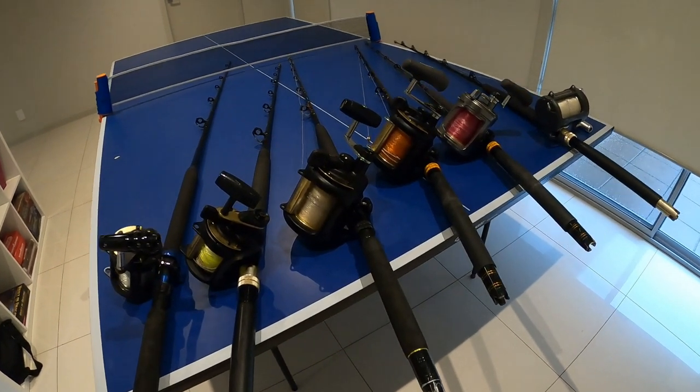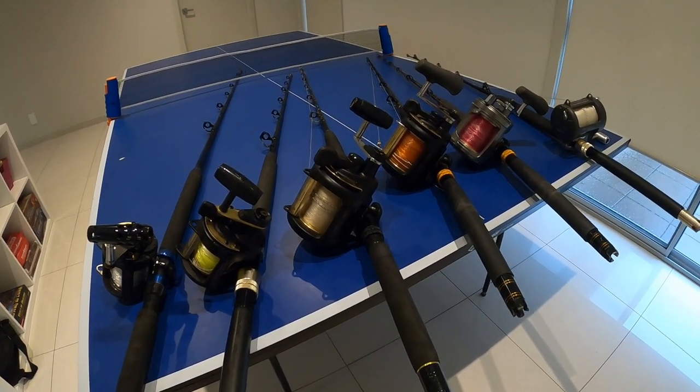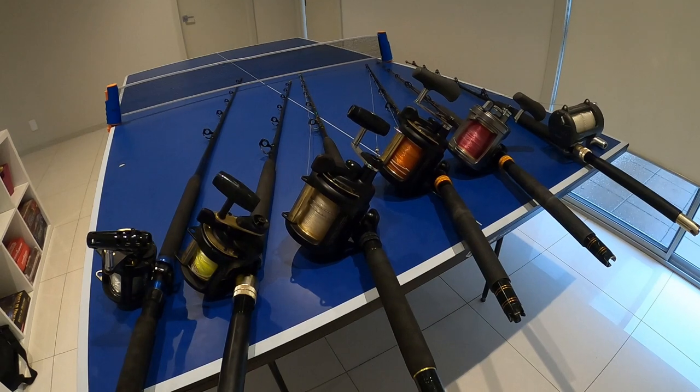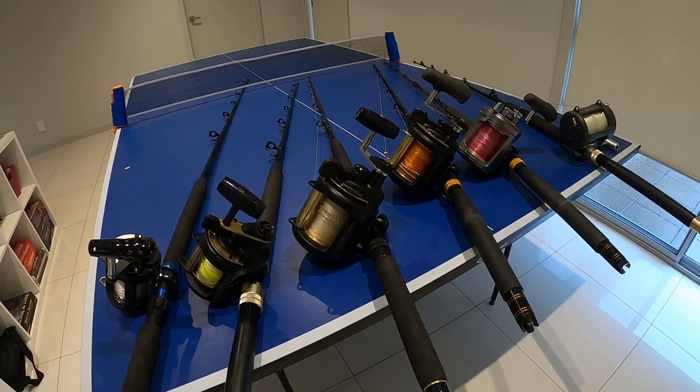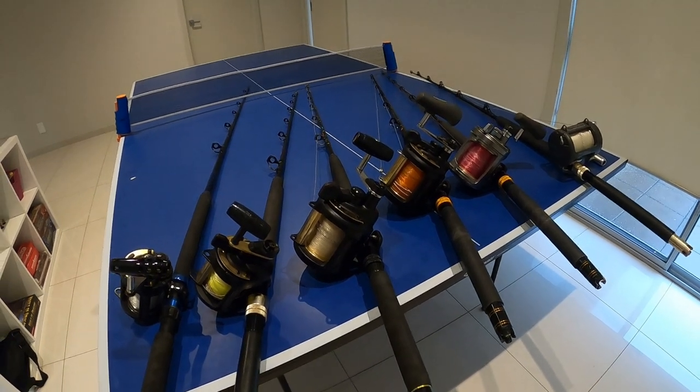Stick with name brand gear and I don't think you can go wrong. While we wait for this global situation to blow over, it's a good time to get your tackle in order and get everything set up to get out and go fishing again. See you soon.